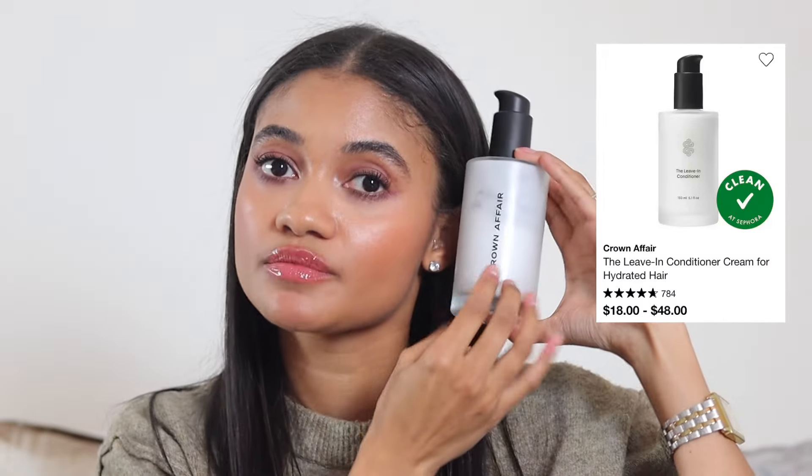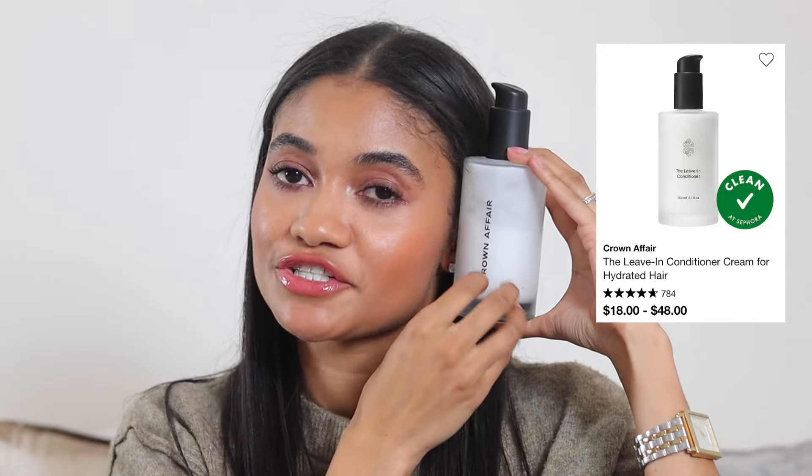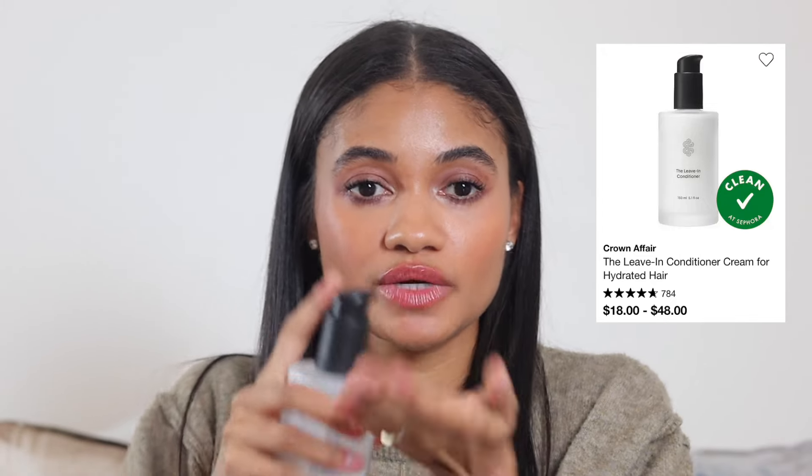For leave-in conditioner, the Crown Affair leave-in conditioner is my current obsession. I do about a pump per side, and it soaks right in without disrupting my hairstyle. My hair loves it and drinks it in. I love that it works on dry hair without making it wet so I don't have to re-dry.